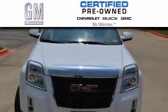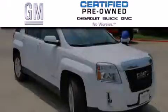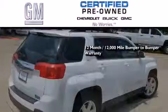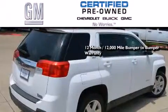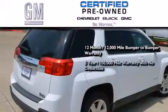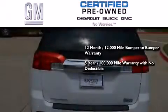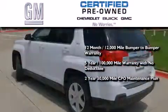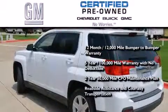A GM certified used vehicle can deliver more satisfaction and certainty than an ordinary used vehicle. GM certified means you get a 12-month, 12,000-mile bumper-to-bumper warranty, a 5-year, 100,000-mile powertrain limited warranty with no deductible, a strict factory set 117-point inspection, plus roadside assistance and courtesy transportation.